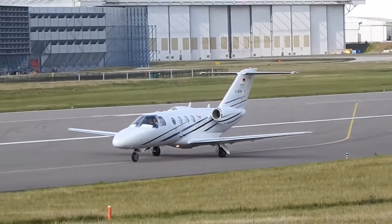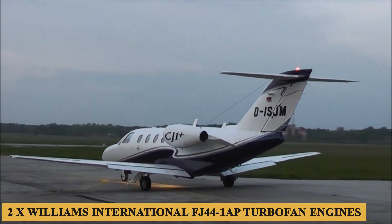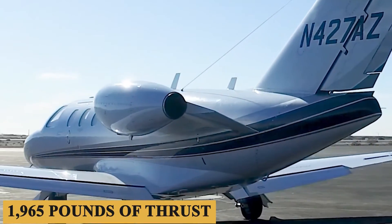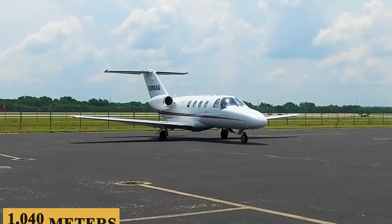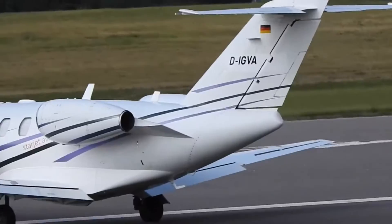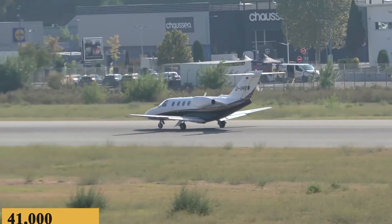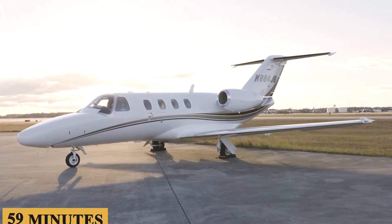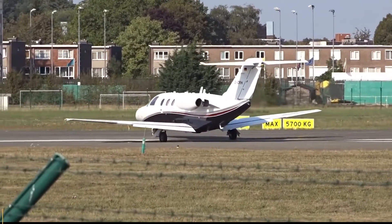The CJ1 Plus is powered by two Williams International FJ44-1AP turbofan engines with a TBO of 3,500 hours, each producing 1,965 pounds of thrust. The aircraft requires 3,400 feet or 1,040 meters of runway to take off at sea level on a standard day. The engines allow a maximum rate of climb of 3,300 feet or 1,000 meters per minute, and a maximum cruising altitude of 41,000 feet or 12,500 meters. One of its biggest performance improvements is its climb rate — it took 59 minutes for the CJ1 to climb to 41,000 feet, but the CJ1 Plus can climb to the same altitude in only 32 minutes.